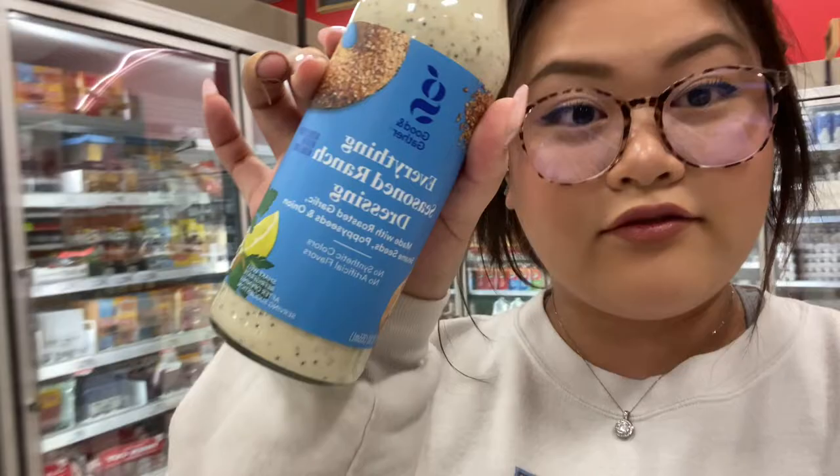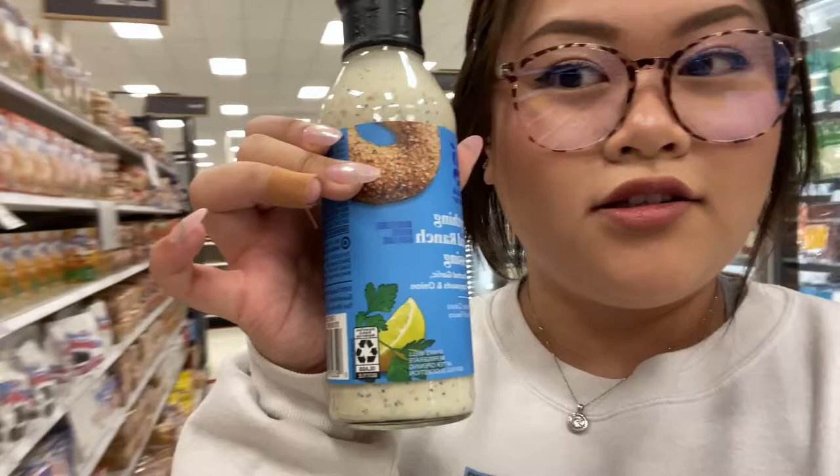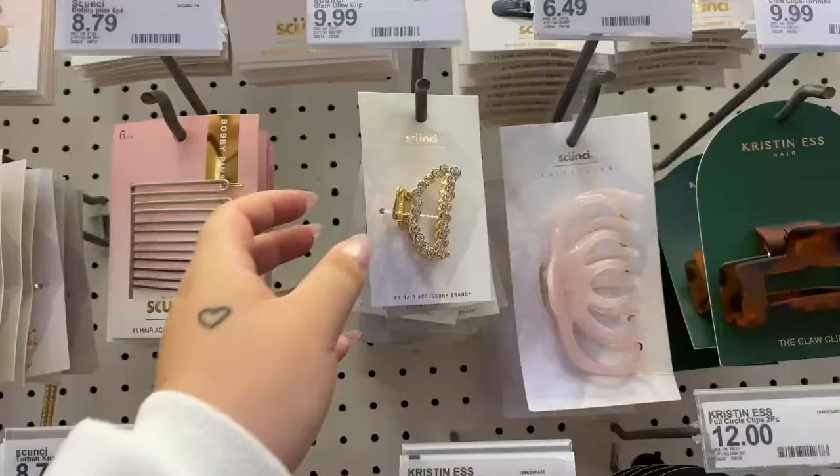Everything seasoned ranch dressing - should I get it? It sounds so good. I don't know, I don't need any ranch or any dressing, but it sounds good.